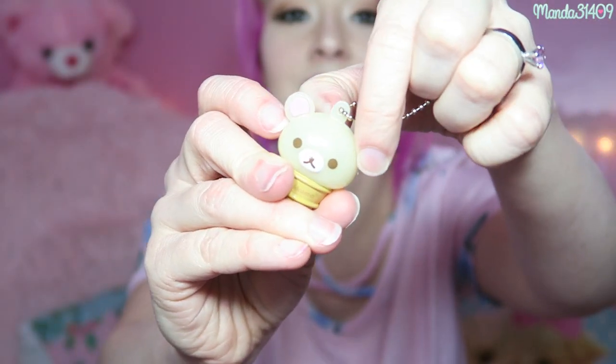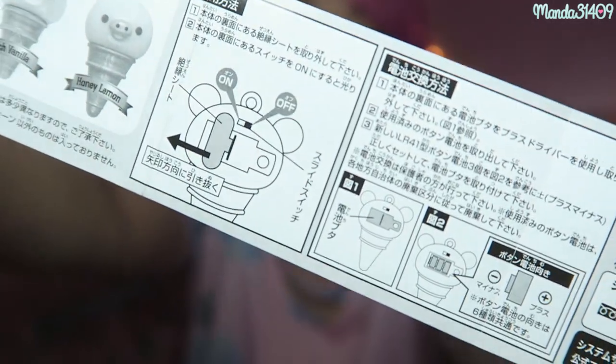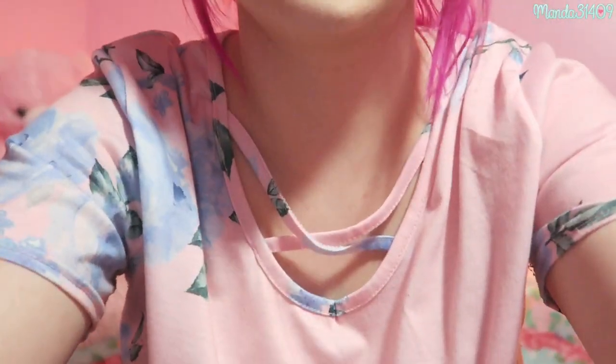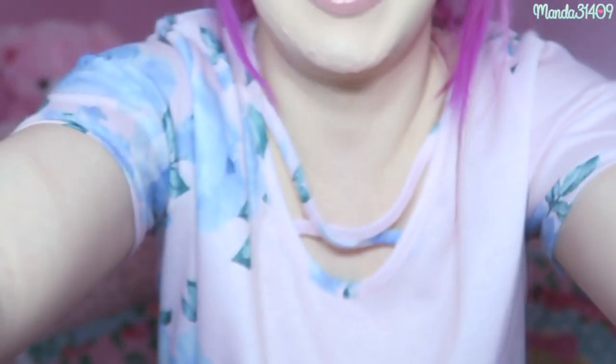There are batteries in it and it's supposed to light up — wait, it's working! It's lit up, it's yellow! I'll turn off my lights to show it better. It's definitely lit up and working. It's a very cute little keychain, and regardless of whether it lights up or not, it's precious and I'm still going to use it.